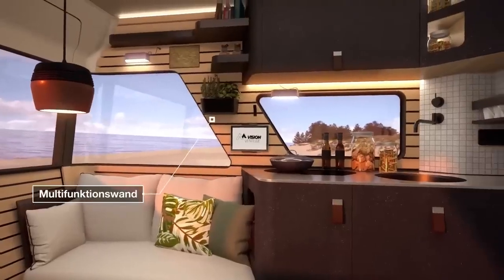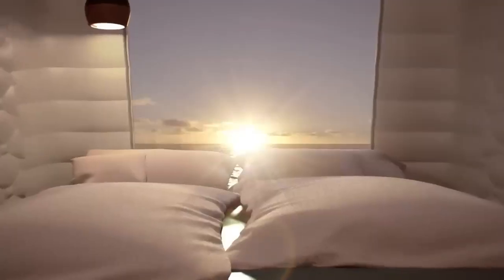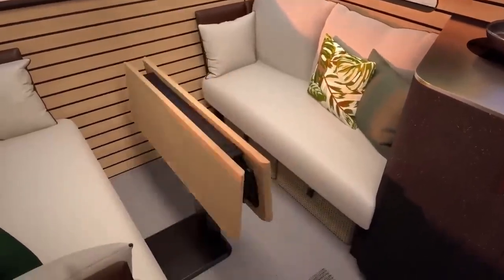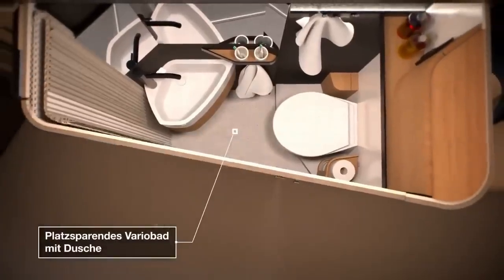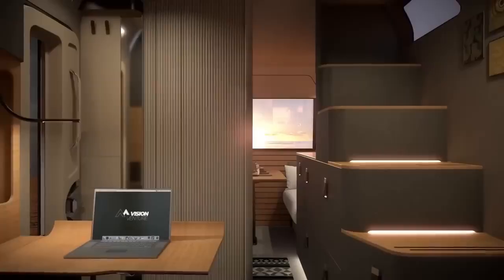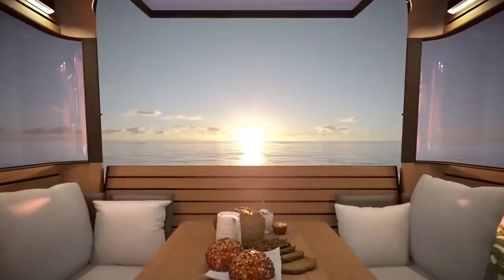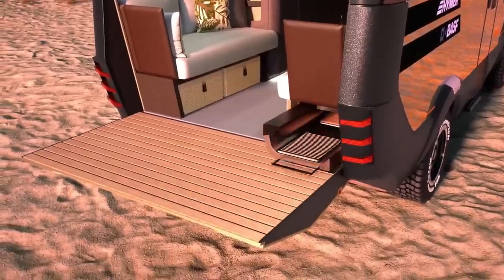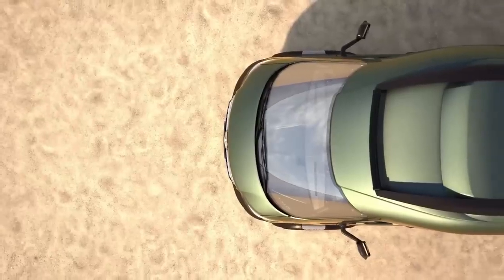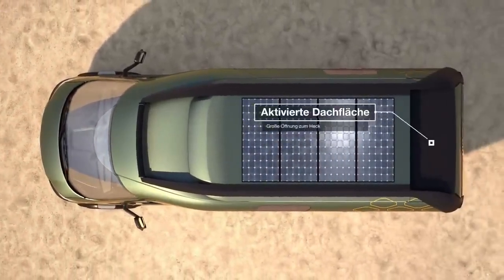It includes a fully-equipped kitchen, a dining area, a bathroom with a shower, and a comfortable sleeping area. The layout is optimized to maximize space and provide a comfortable living experience. The Vision Venture also utilizes lightweight construction materials to improve fuel efficiency, and incorporates solar panels on the roof to generate renewable energy, as well as a heat recovery system to minimize energy consumption.